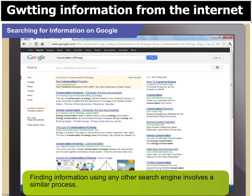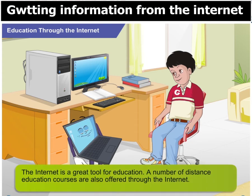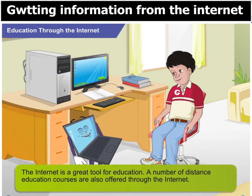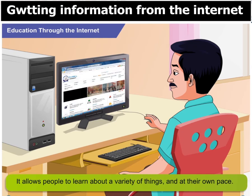Finding information using any other search engine involves a similar process. I have heard that nowadays institutes offer courses through the internet. How do they do that? Yes, the internet has become a great tool for education. These institutes offer what is called distance education. They allow you to send assignments and papers through the internet and even conduct exams online. It allows people to study at their own convenience and pace and earn a degree even after they have started working.